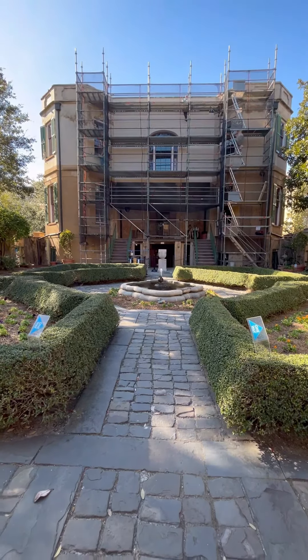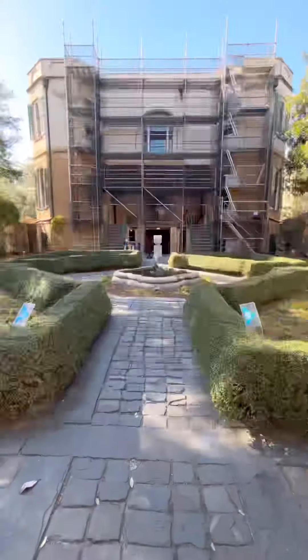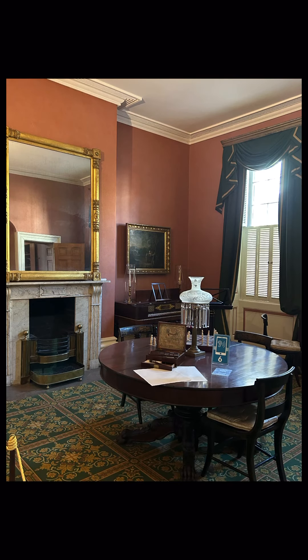Too bad the house was under maintenance when we visited, and you can't see much of the beauty of it. It is really a beauty, especially during spring. Too bad video is not allowed, so I'll just show you some pictures. Though along the way, I have little bits of video clips to share with you.